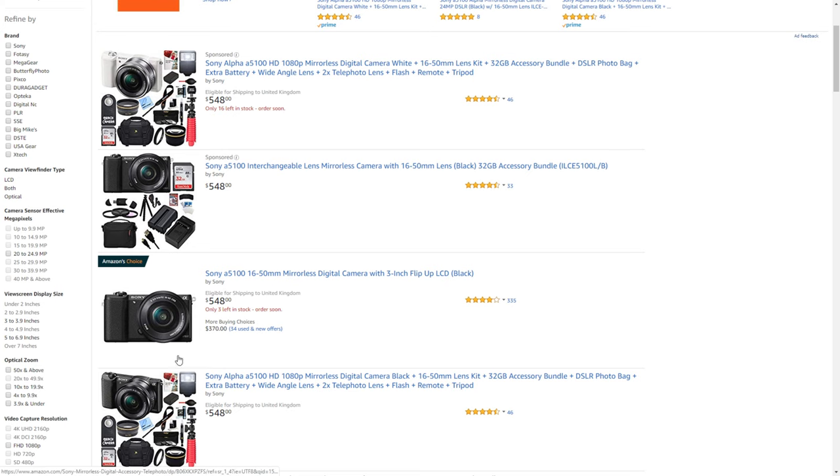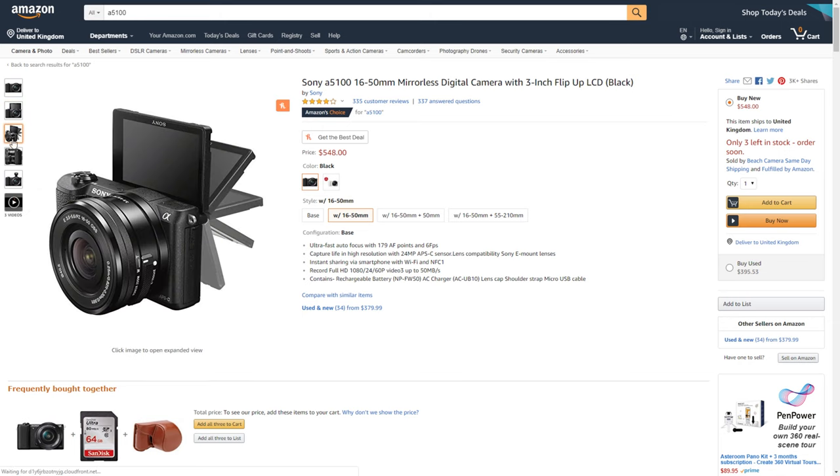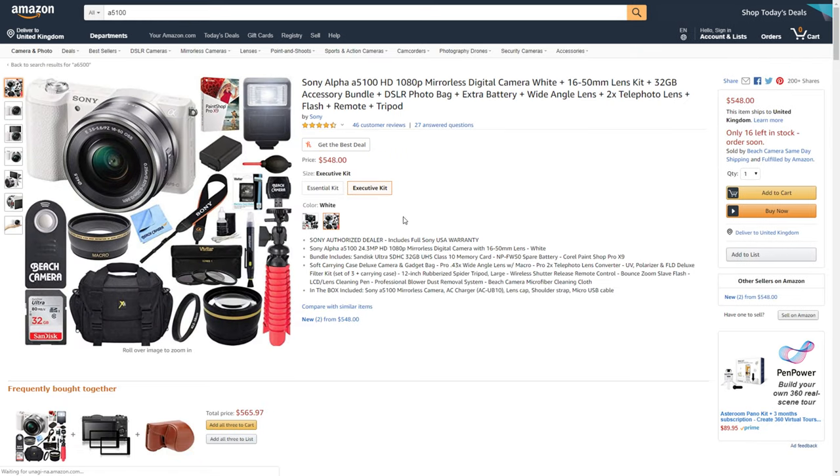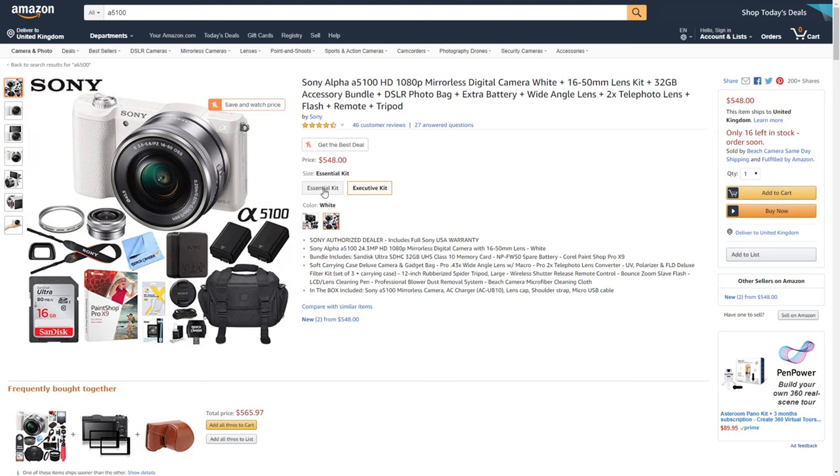The bad sides of the a6500 are that it can overheat at times and it doesn't have a flip-out screen. The last and most budget Sony option is the Sony a5100, which you can pick up on Amazon for $548 with a kit lens — there are bundles available too. It does have a flip-out screen, but it doesn't have 4K and has fairly basic features. However, if you want to start with Sony's E-mount system, it's a perfect entry point. One main downside is that the a5100 doesn't have a hot shoe mount, making it trickier to mount a microphone.